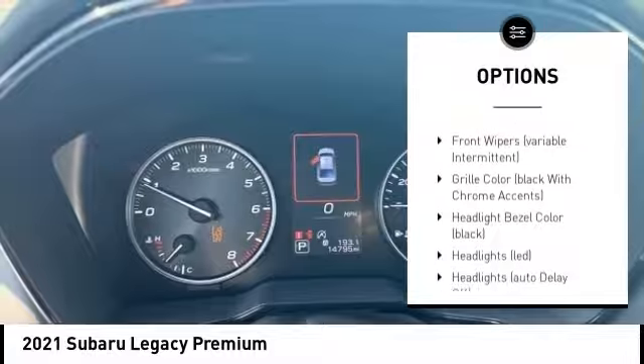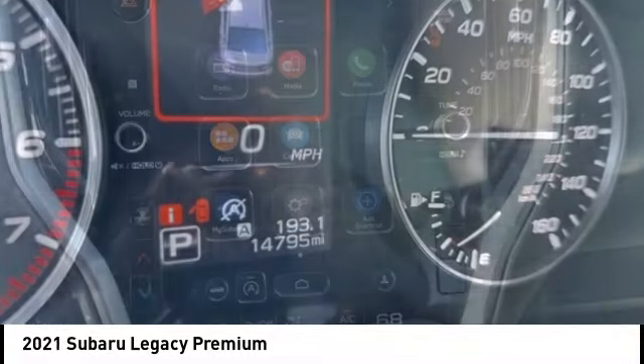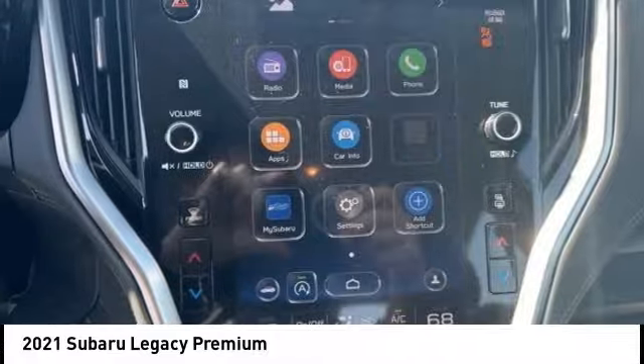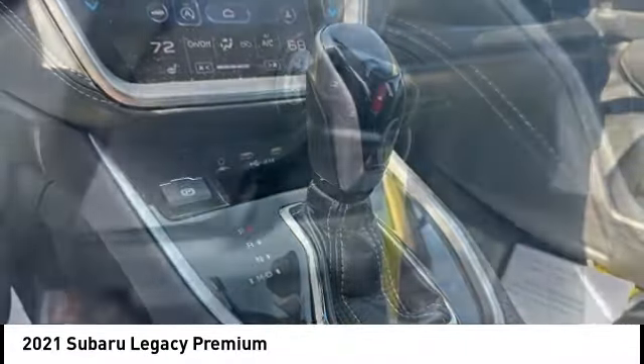Remote keyless entry, braking assist, rear stabilizer bar, four-wheel disc brakes, and speed control. If you like it online, you'll love it in your driveway. Take it for a spin today.